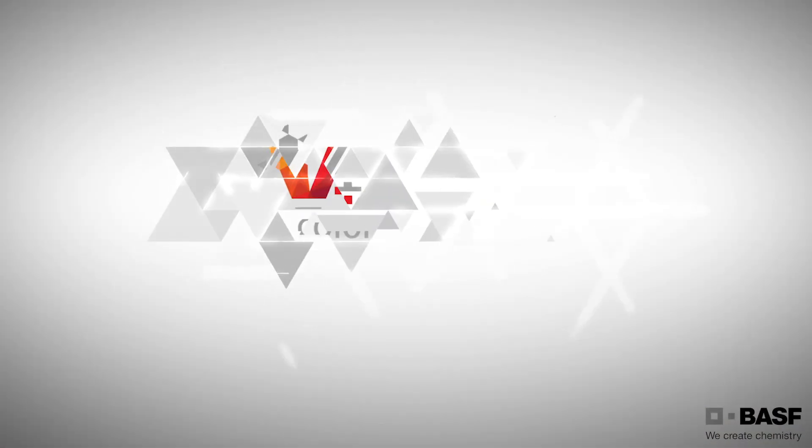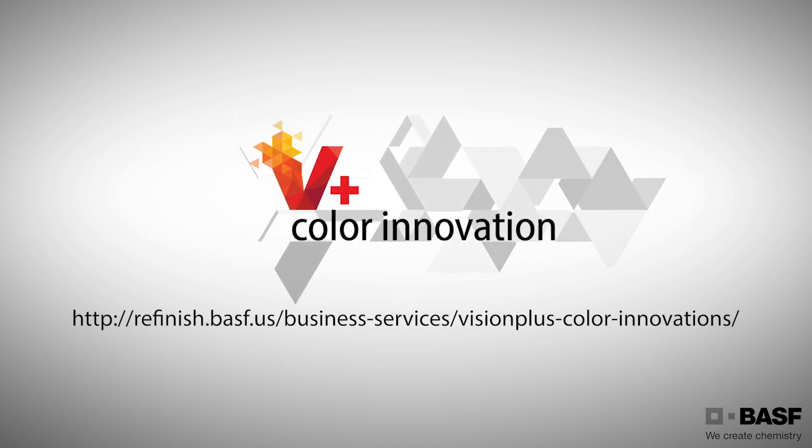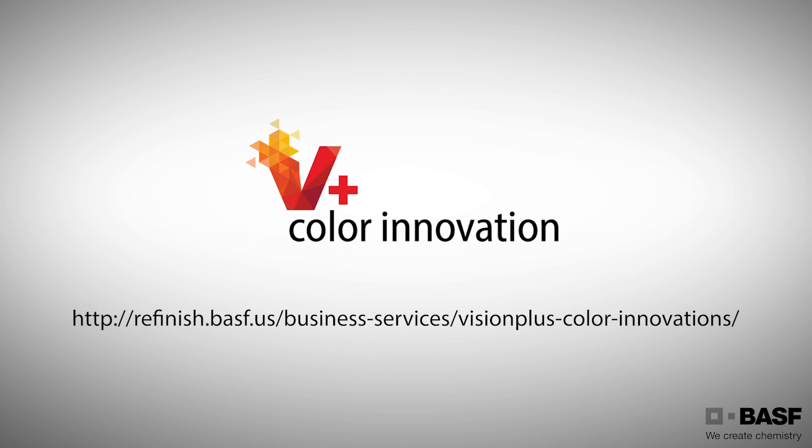To learn more about Vision Plus Color Innovation, contact your local BASF sales rep or visit the BASF Refinish website today.